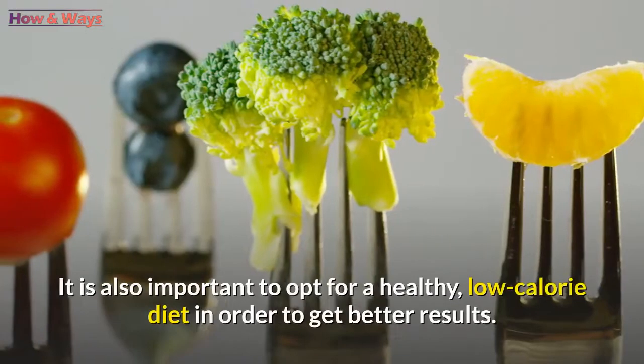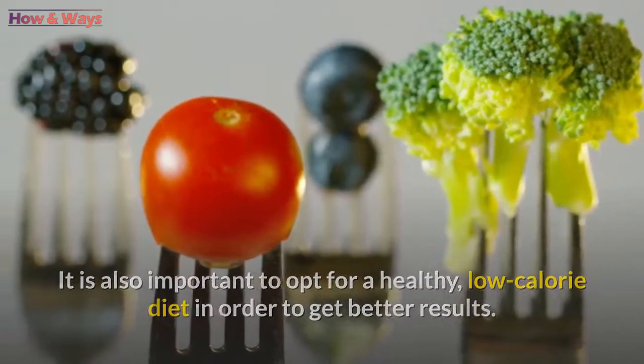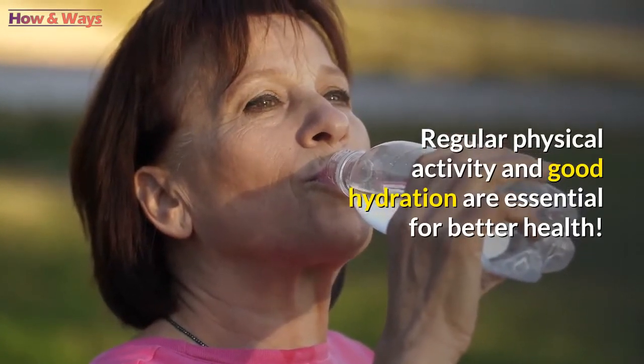It is also important to opt for a healthy, low-calorie diet in order to get better results. Regular physical activity and good hydration are essential for better health.